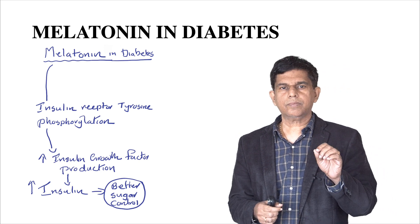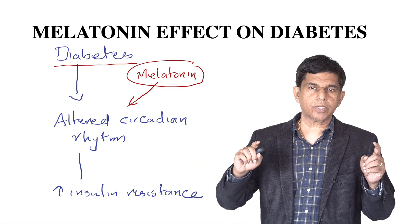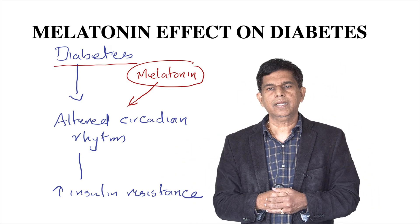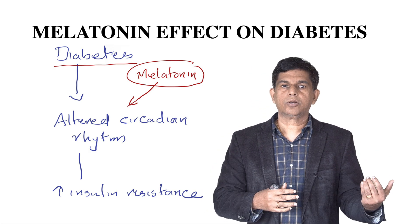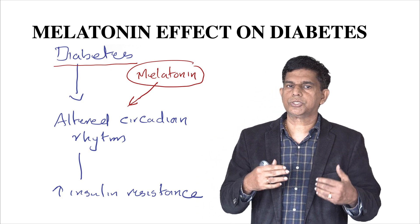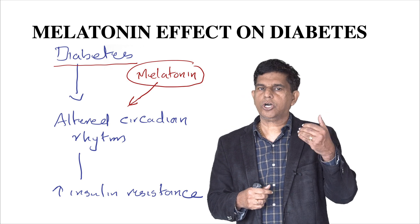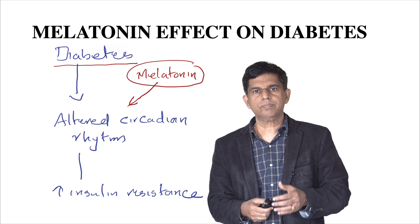In diabetes, the main thing is that the circadian rhythm — the body's 24-hour clock — is completely disrupted. Sleep is affected, our eating and resting cycle is affected, and a lot of hormones come into play. It's very important to keep the circadian rhythm as normal as possible. By taking melatonin, we can control or reset our circadian rhythm, and that can help. In diabetes, the altered circadian rhythm can increase insulin resistance. Melatonin tries to reset the circadian rhythm and helps to decrease insulin resistance, so insulin can work better in diabetic patients.